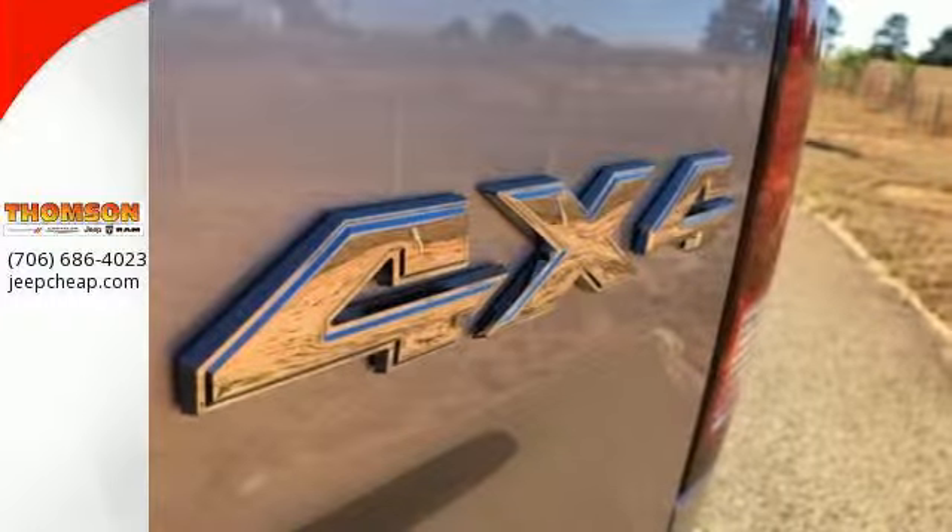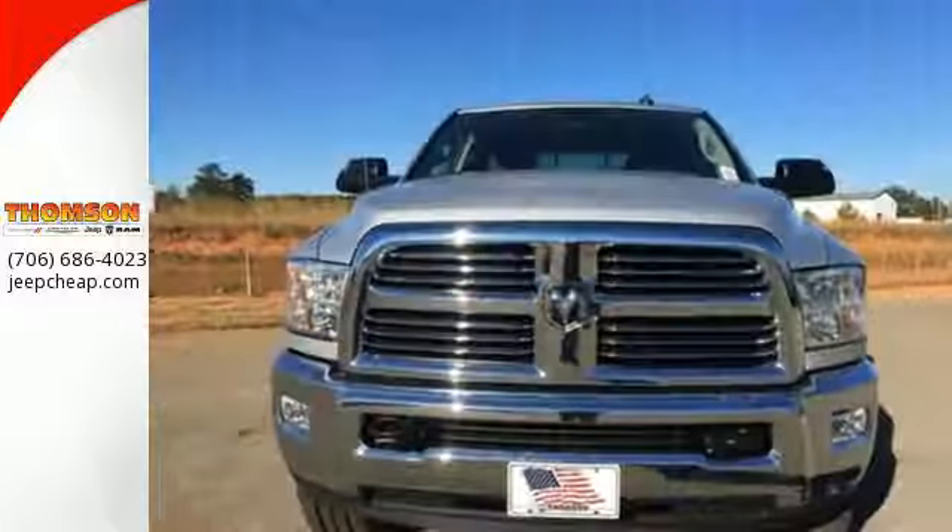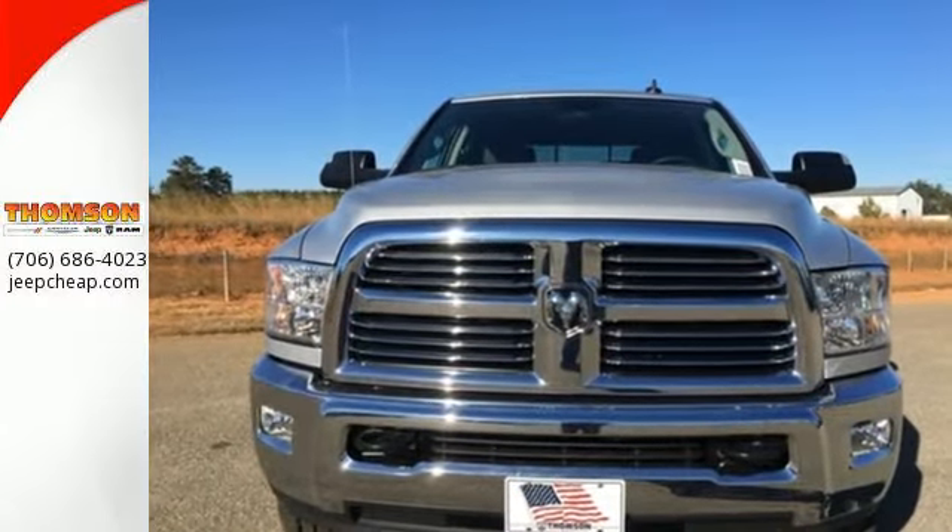If you're wondering whether your truck can handle the load, then it's time for the Ram 2500. Stop by for a test drive.